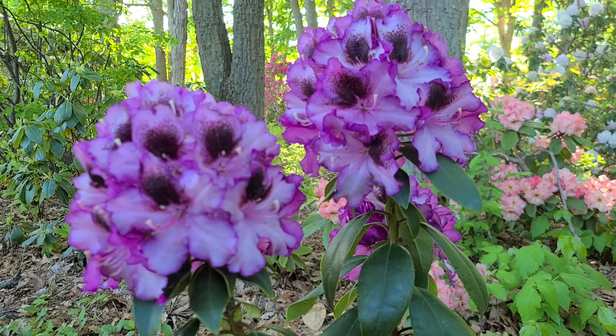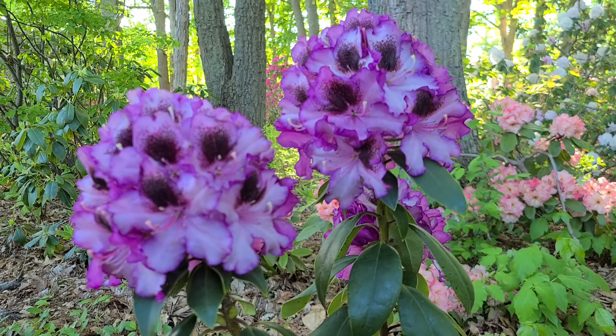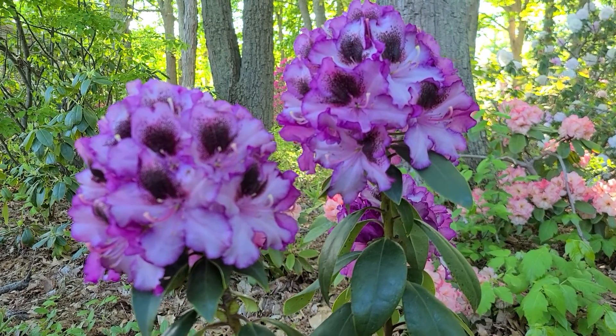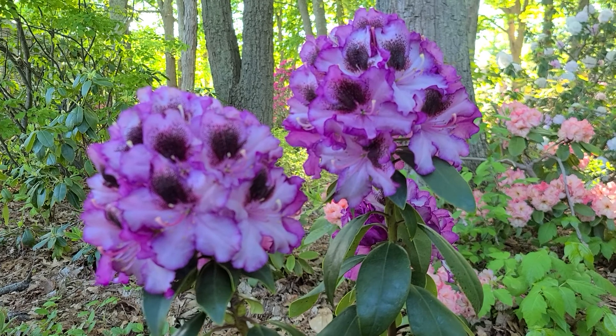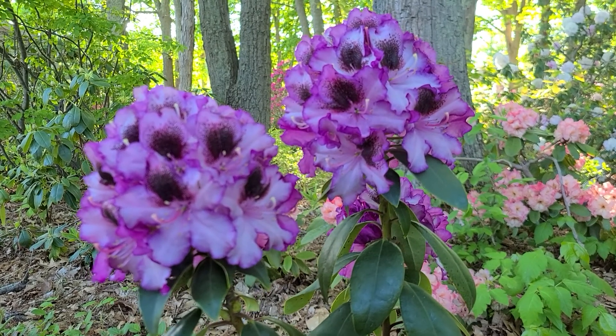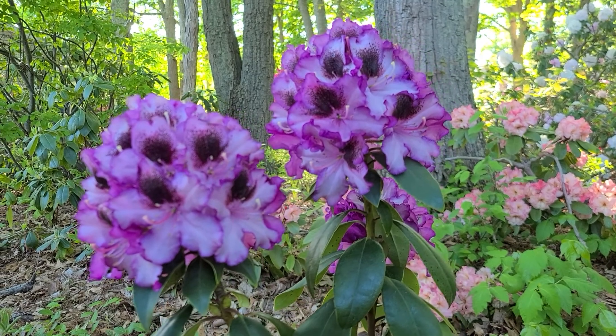It's May 14th, 2021. You're looking at Rhododendron Ruth's Showstopper. It's a hybrid that was created by Holly and John Doppel of Lenartsville, Pennsylvania.